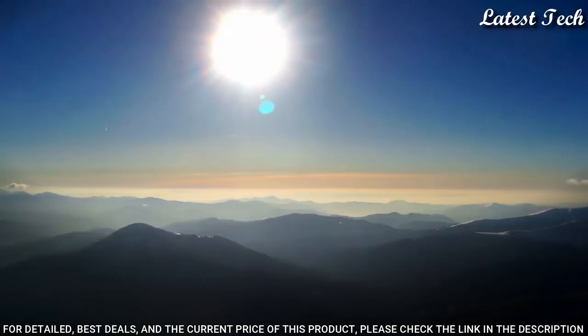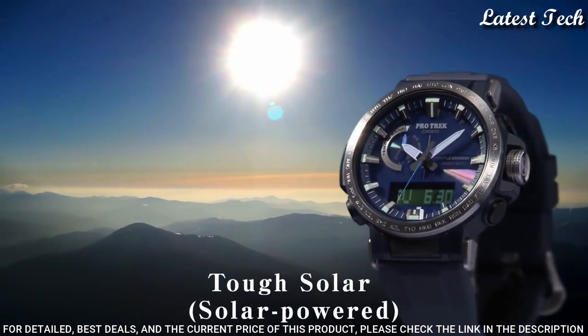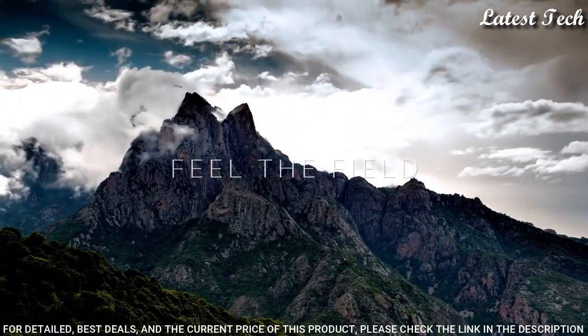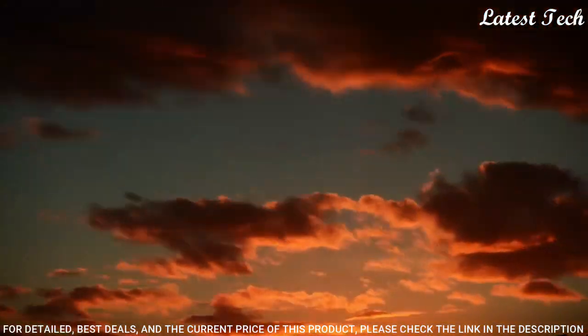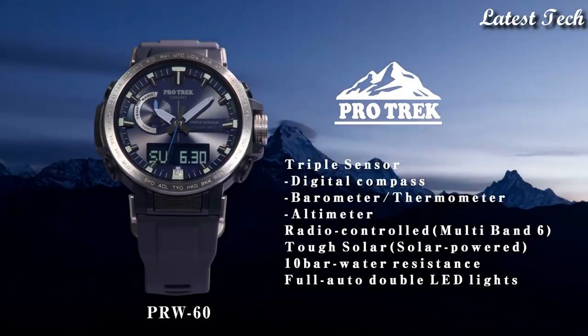The following features are equipped: glowing markers, glowing hands, screw-down crown, radio controlled, world time, compass, altimeter, barometer, thermometer, chronograph, countdown timer, alarm, power reserve indicator, perpetual calendar, cold resistance, backlight, date, day, month.